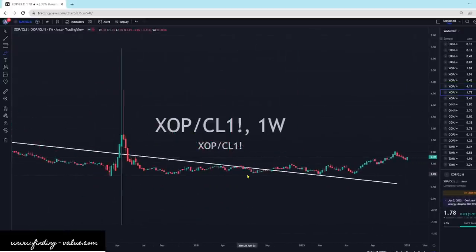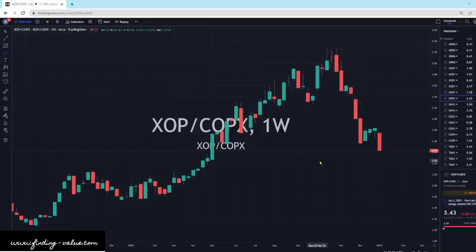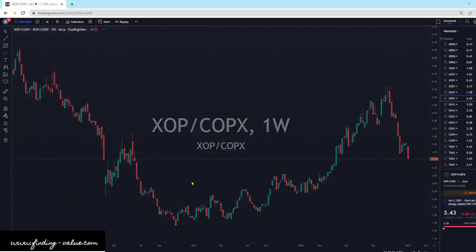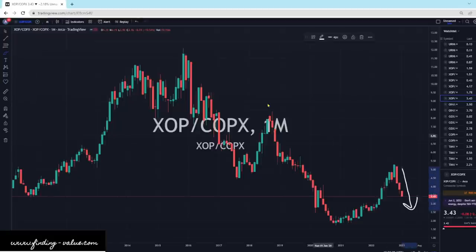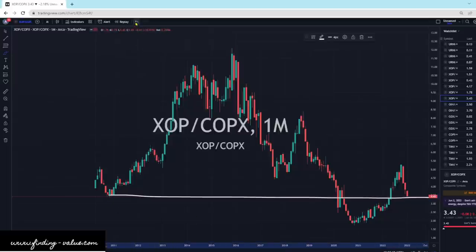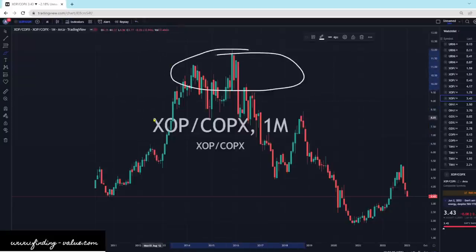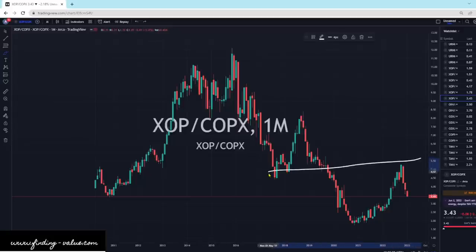XOP versus crude oil — XOP is outperforming crude oil and I expect that to continue. Crude oil has been in a little bit of a pullback; I think there's a little bit more left, and then once crude oil starts to turn around, I think XOP is going to outperform. XOP versus COPX — copper has been outperforming. We're getting a nice little pullback here and we are still cheap for XOP. If you take back and look at the 2010 era, we're basically back there. I think XOP would be the play versus copper down here — it's beating the copper ETF.